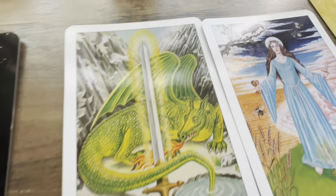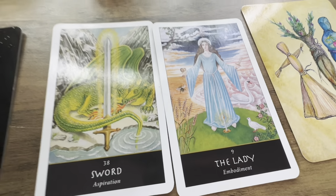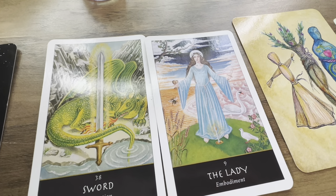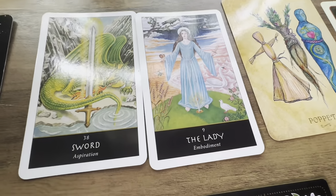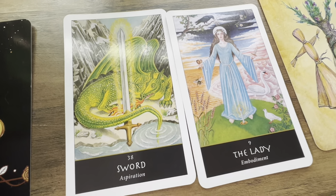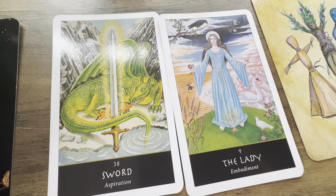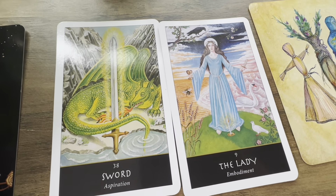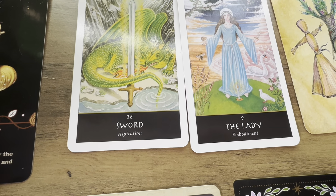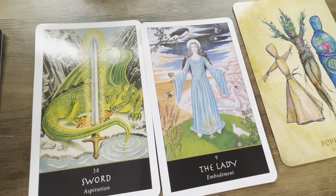Some of you could be working with dragon spirits or dragon's blood. Over the next 72 hours you really need to be believing in yourself, your power, and your strength. A lot of you are holding some sort of sword of truth — you have the truth about something or you're sitting on some sort of truth. Some of you are going to be getting really honest with yourself and cutting forth a path in order to do so.